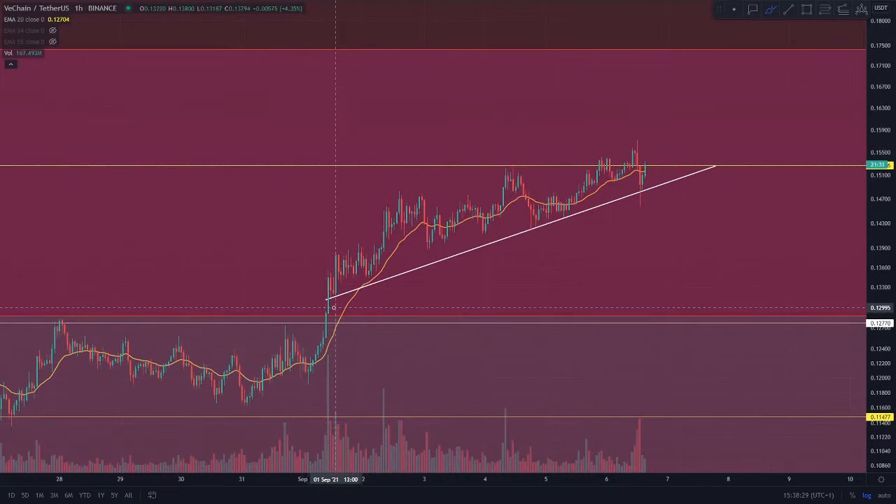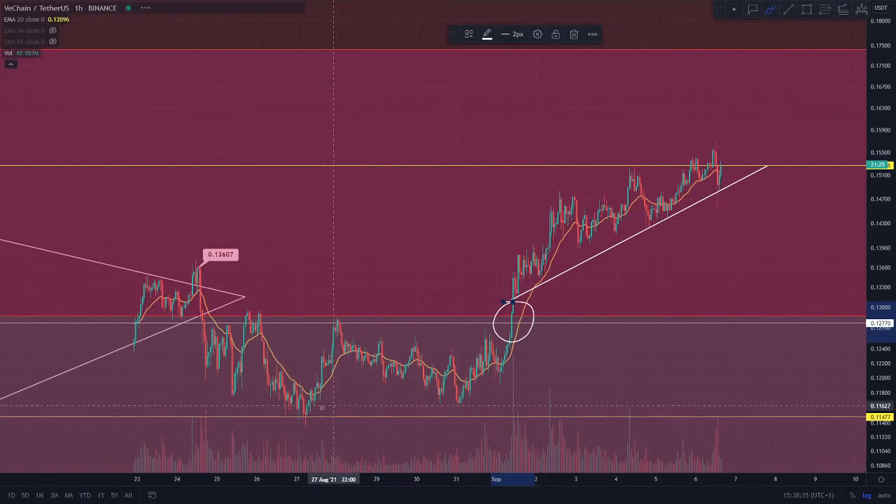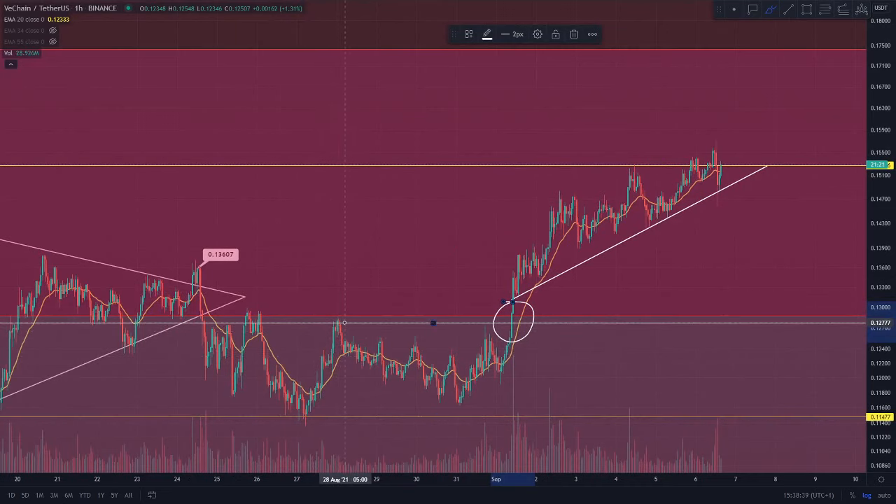This is the VeChain token on the hourly time frame and you can see here on the 1st of September is when we did actually start to see that breakout. We were consolidating between the 11.5 cent and 12.8 cent region. That 12.8 cent region was a really key resistance as it was our 0.236 level on the Fibonacci reverse retracement tool, and when we saw that back test with four hourly candles closing above it, and also that daily candle, we knew we were going to be going on for continuation.